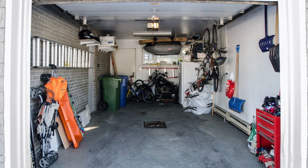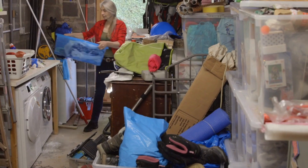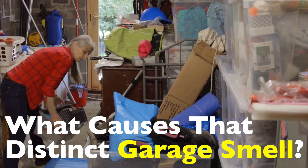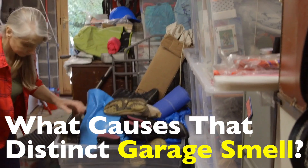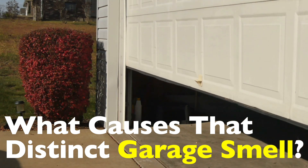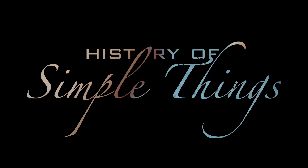It doesn't matter if your garage is attached to a house in the suburbs, part of a rental unit, or a standalone workshop. There's this universal garage scent that seems to defy geography, time, and even tidiness. But what exactly is that smell? Why is it so distinct? And why does it cling to garages in particular? Today, we're digging our noses deep into the world of odors, chemistry, and a little bit of nostalgia to uncover what causes that unmistakable garage smell, right here on History of Simple Things.